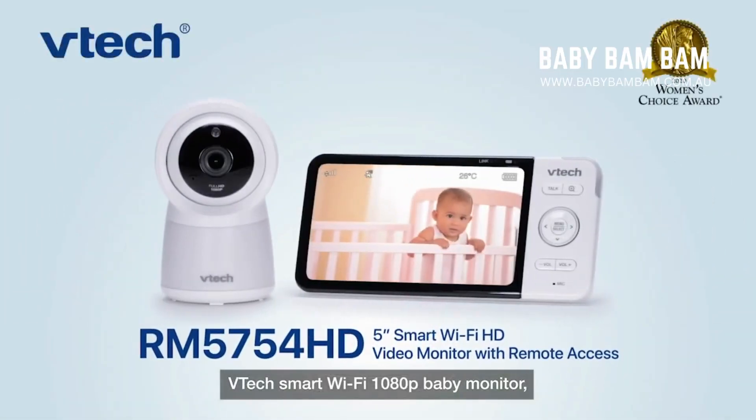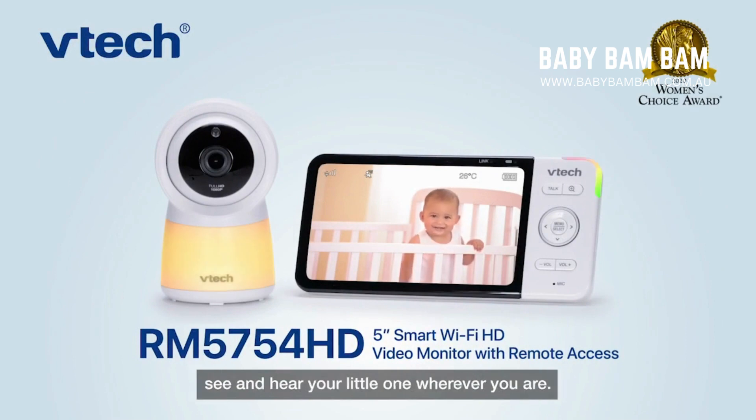VTech's Smart Wi-Fi 1080p Baby Monitor — see and hear your little one wherever you are.